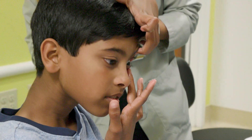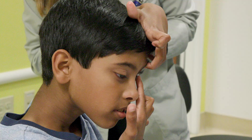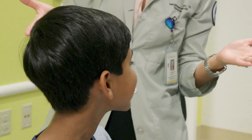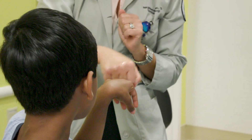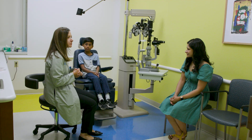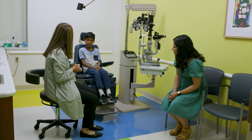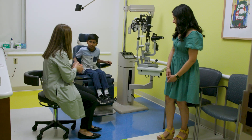Soon after that, you come back to see the doctor to make sure the contact lenses work well. Guess what? I use these lenses and I like them a lot. My vision is great without glasses. No matter what your doctor recommends for you, they will work with you and your adult to make sure you understand how to use it correctly.